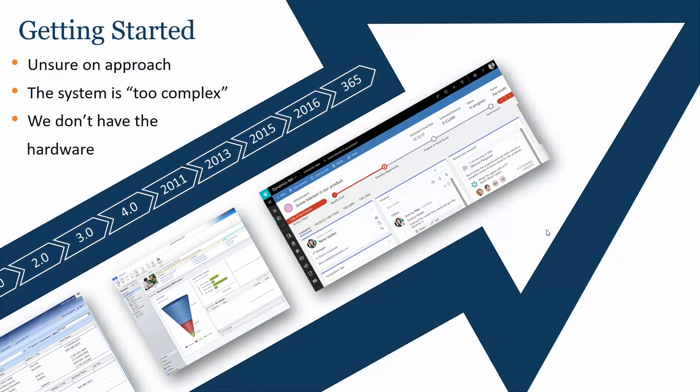When we're looking at an upgrade and talking about strategically taking a product from an earlier version to a later version, there are three main challenges. For many of our customers they're unsure of the approach due to the various ways that you can approach an upgrade project. Also many of the existing systems can be heavily customized and the general feeling within the business is that it's far too complex and too time consuming and too costly to go through an upgrade to a later version.